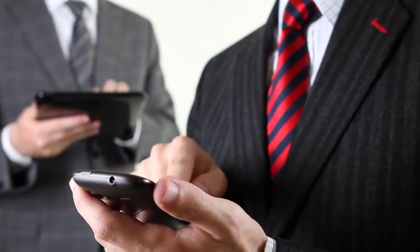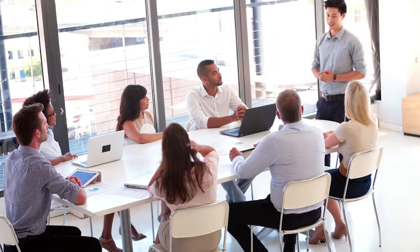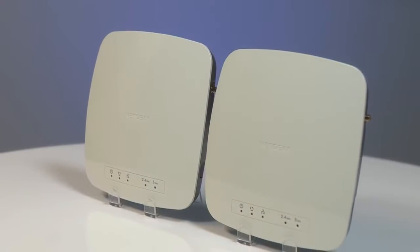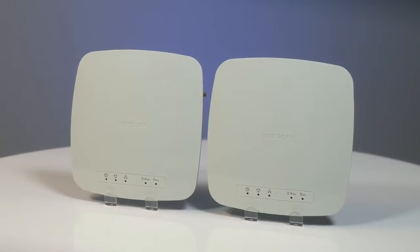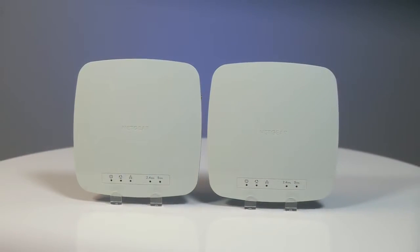The more wireless devices there are in any given location, the more Wi-Fi bandwidth and coverage is needed to support them. To help meet this ever-growing demand for Wi-Fi bandwidth, Netgear offers two new Business Class 802.11ac access points.